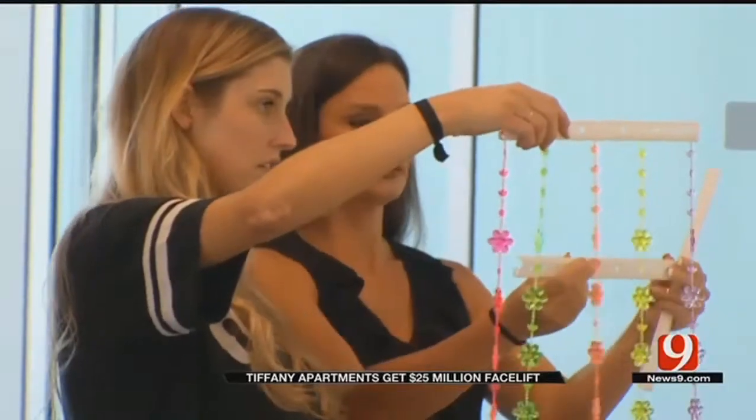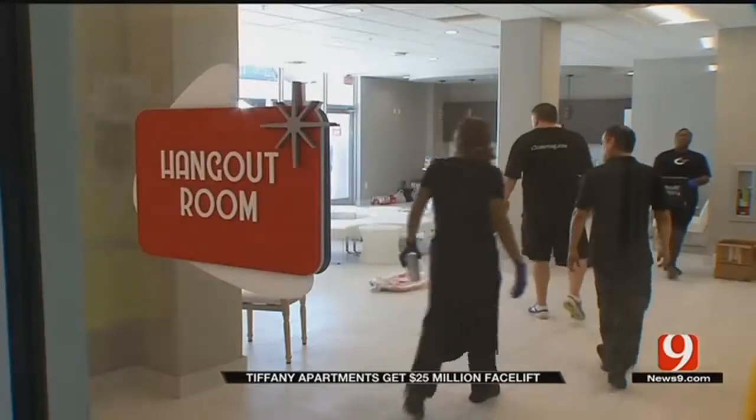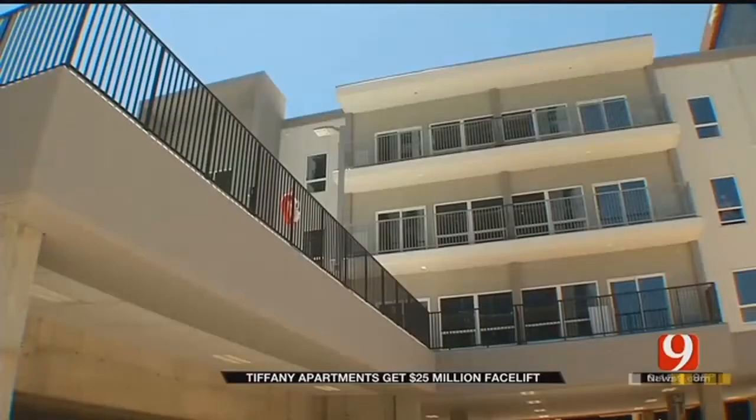Today, the building boasts a 60s feel with the original mosaic and nostalgic furniture, but it also has modern conveniences like a gym, a saltwater pool, and a green-friendly appeal.